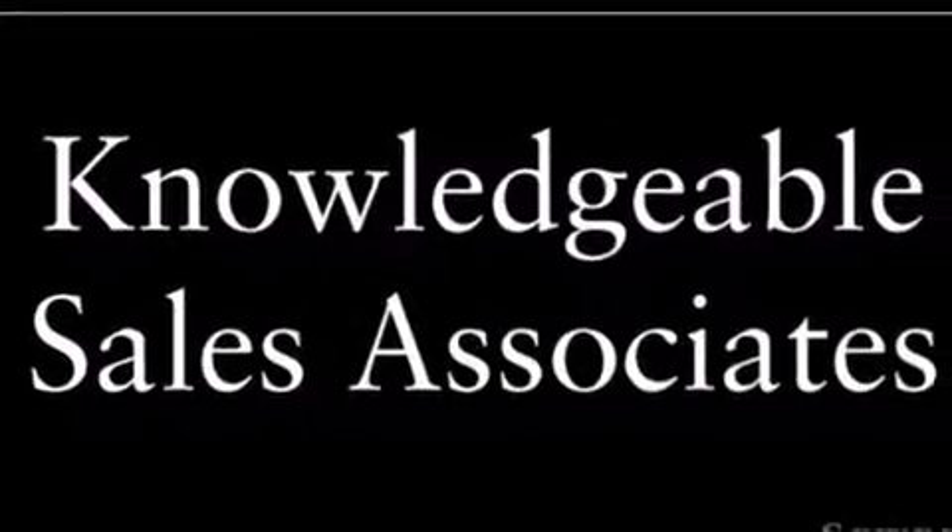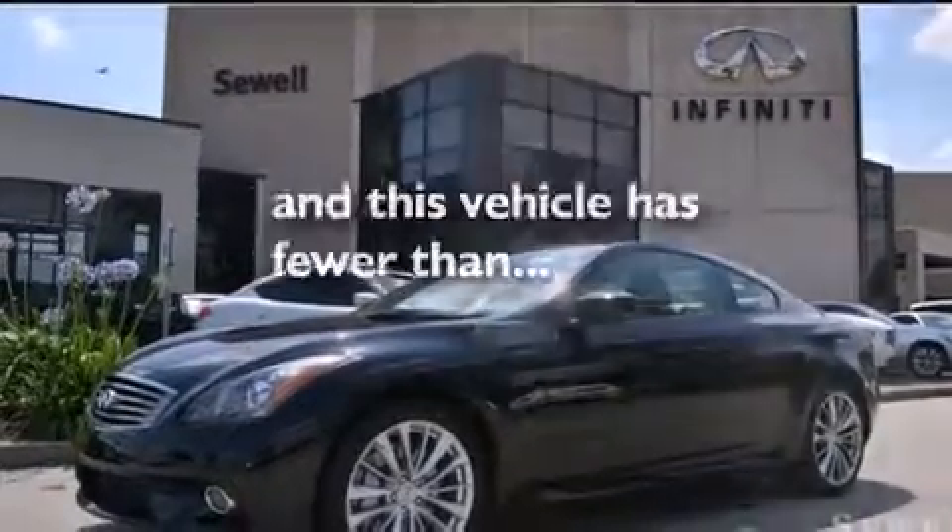Also included is air conditioning with automatic climate control, an auto-dimming rear-view mirror, a home-link feature, a rear-window defroster. And this vehicle has fewer than 13,000 miles on the odometer.